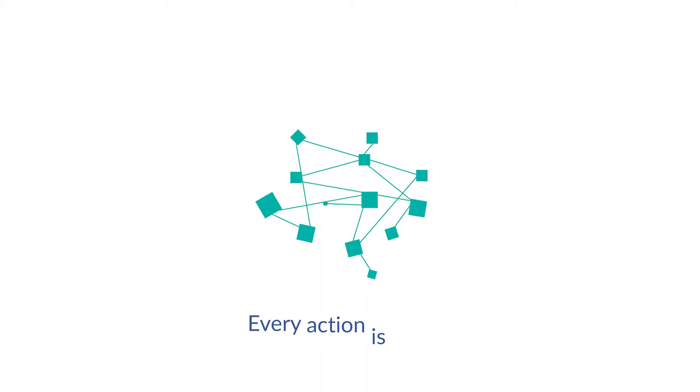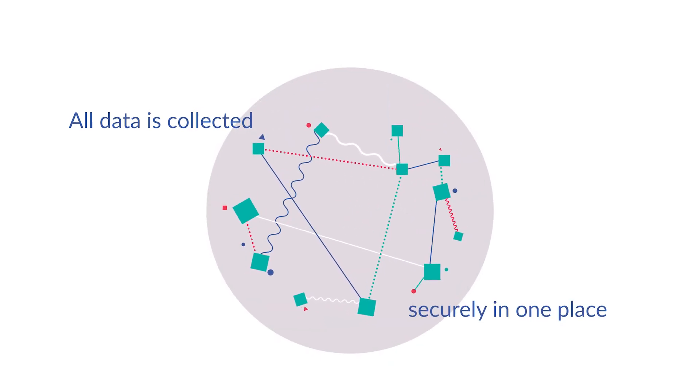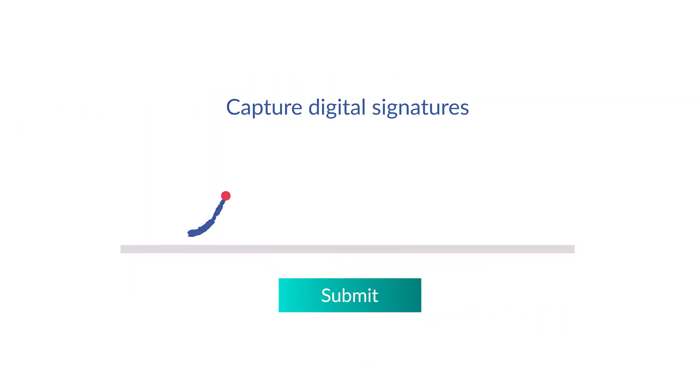And because it's electronic, every action is tracked, and all data is collected securely in one place. You can even capture digital signatures.